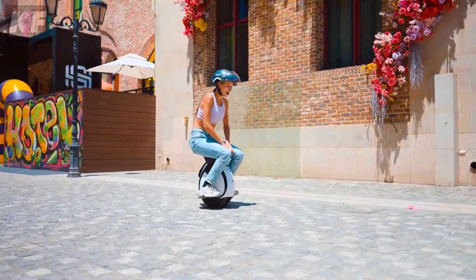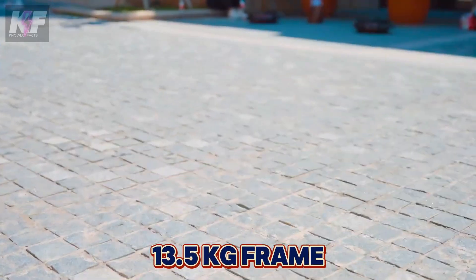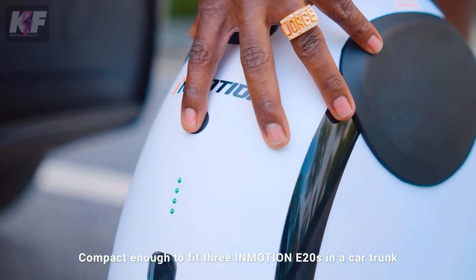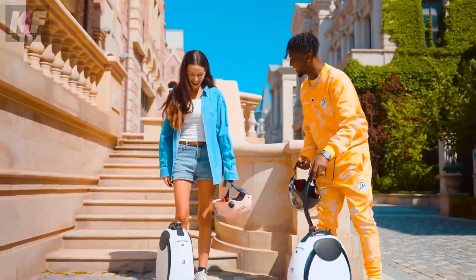The E20 features regenerative braking, RGB ambient lights, and a built-in Bluetooth speaker, all within a lightweight 13.5-kilogram frame. It's an ideal choice for short urban commutes, offering a fun and stable ride for everyone.